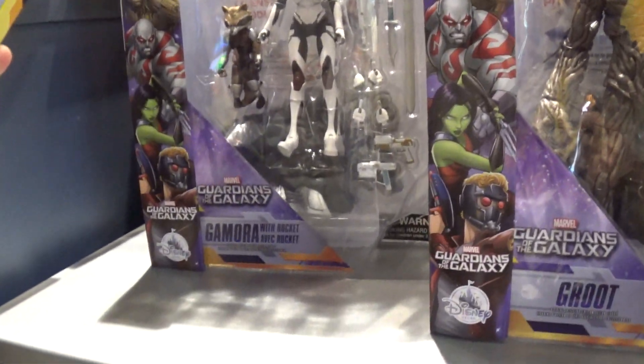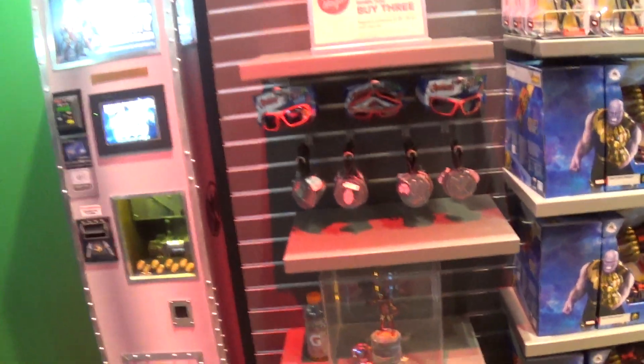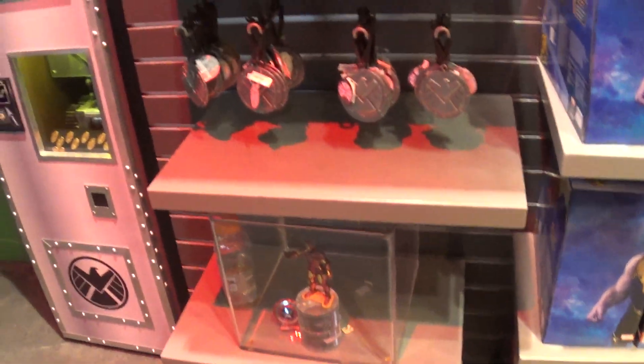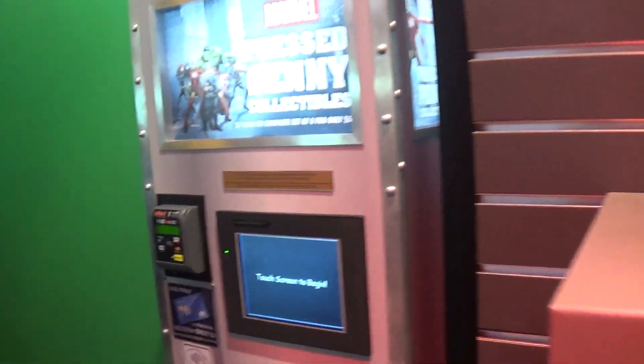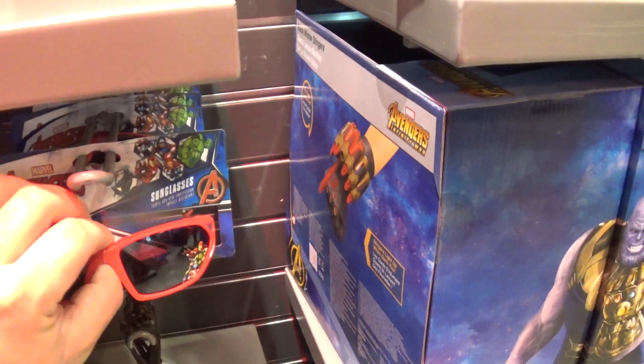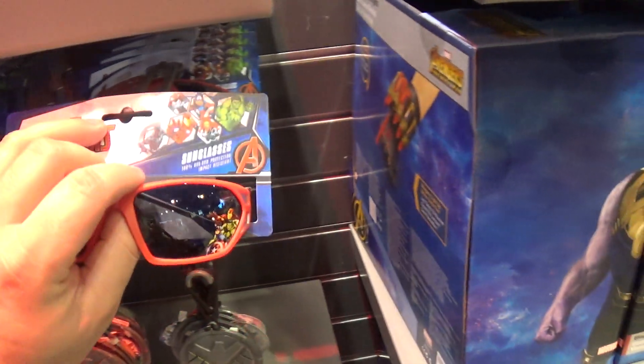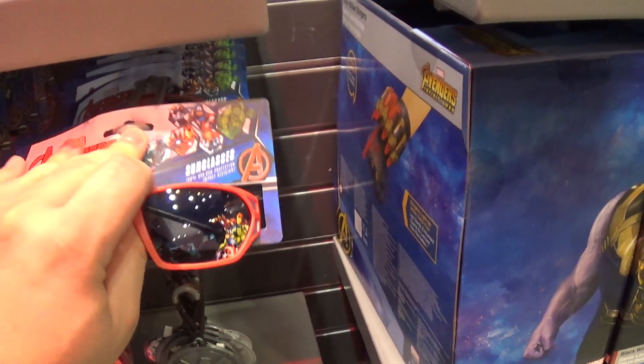Awesome — Gamora, $29.99. I'm gonna have some ornaments, I'm gonna have one of these penny-pressed ones. I know I definitely don't got that one. Some sunglasses — not sure how much.